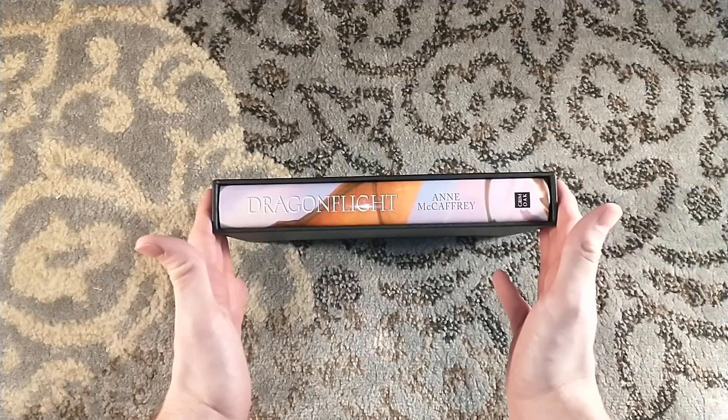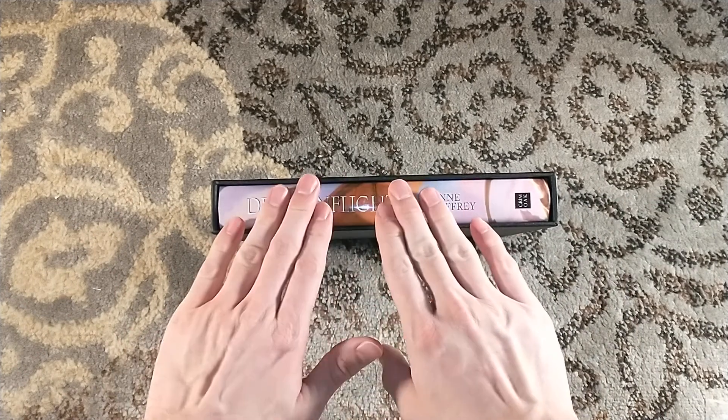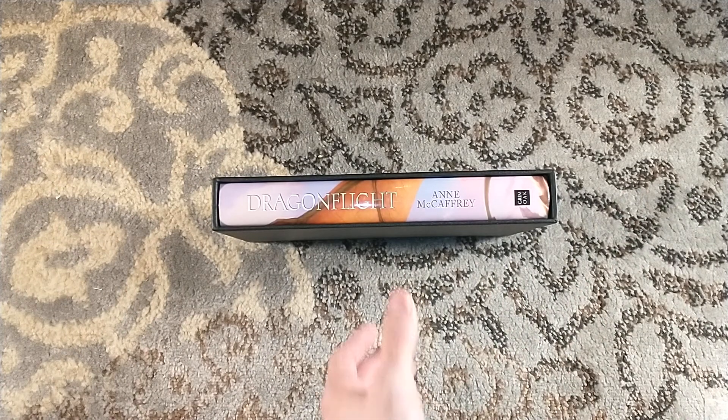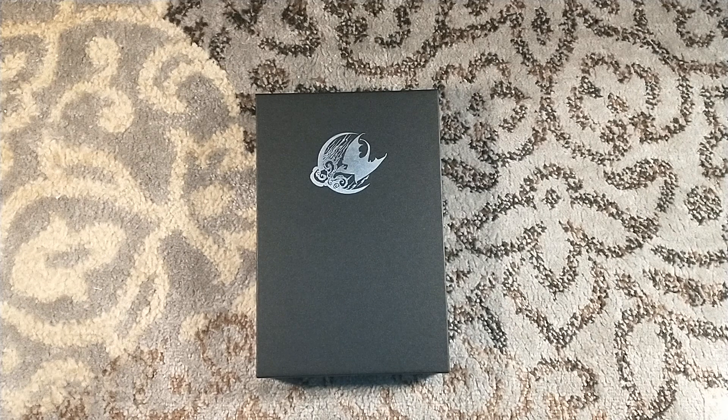But anyways, that's just speculation. This, my friends, is Dragonflight — a beautiful edition from Grimoak Press that goes along with other beautiful editions from Grimoak Press. If you've watched this far, thank you very much for watching. Please consider subscribing to the channel, and we will see you next time.